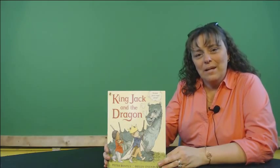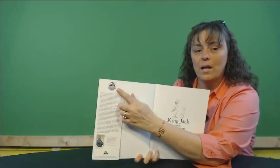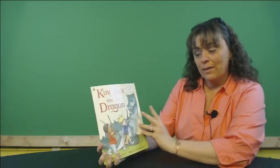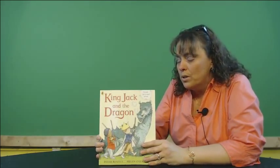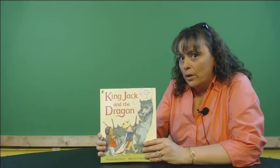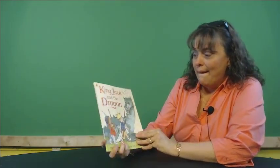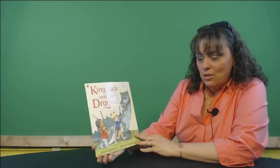Hi boys and girls. Welcome back to Penny's Reading Nook. Today I have a book that is part of the Dolly Parton Imagination Library, and it is called King Jack and the Dragon. So if you have this book at your house, run and get it real quick, and I'll wait on you. And when you're ready, we'll start this book together. This is King Jack and the Dragon.